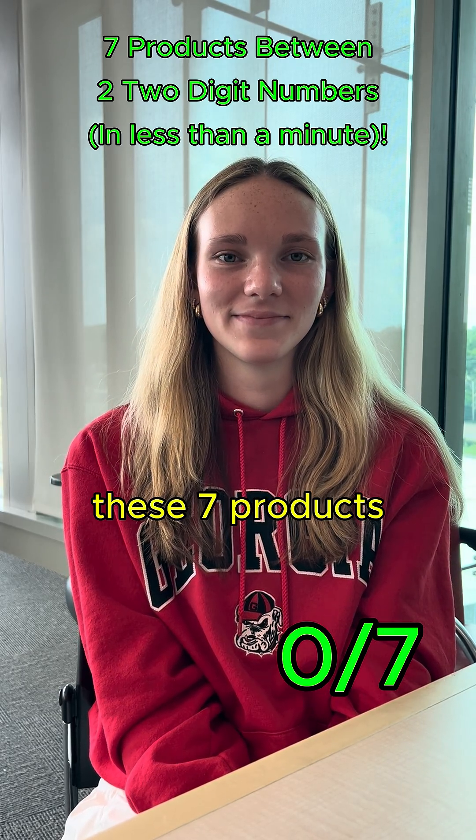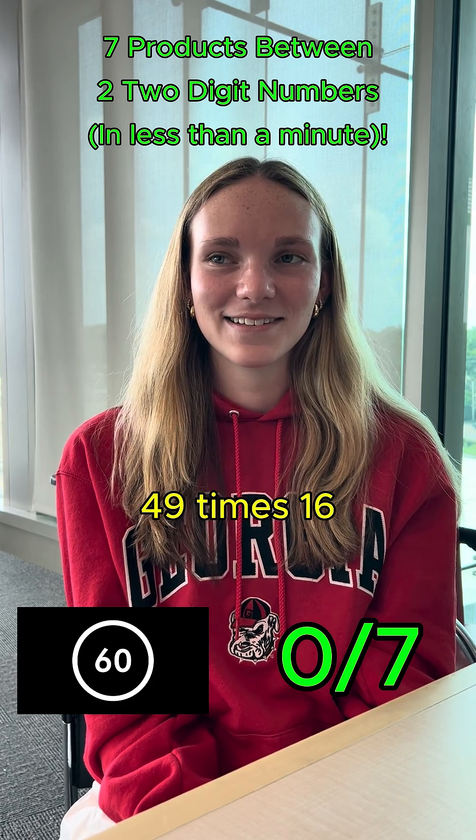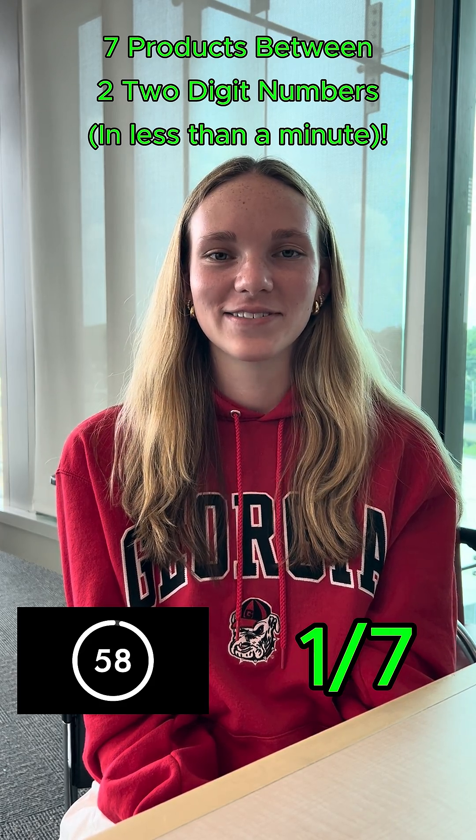Multiplication challenge. Can you find these seven products in less than a minute? 49 times 16. 784. That is correct.